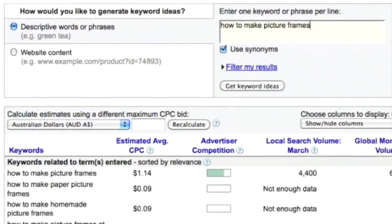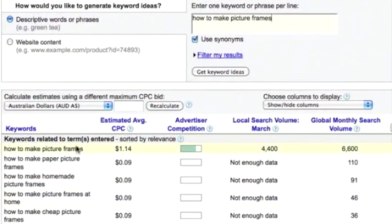If we have a look in the AdWords keyword tool, you can see that howtomakepictureframes has 6,600 global searches per month. The estimated cost per click for that keyword, if you were to purchase that kind of traffic in AdWords, is $1.14. This is a competitive keyword — the advertiser competition is quite decent. Due to the nature of the keyword being a very direct phrase, people who search this in Google know exactly what they're after.